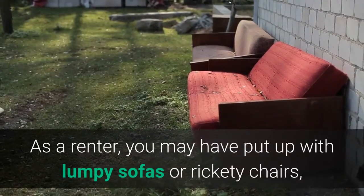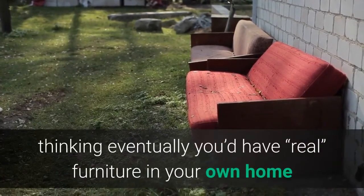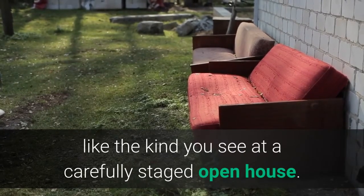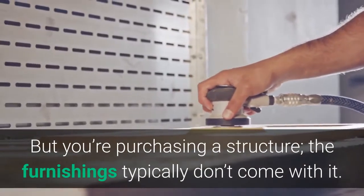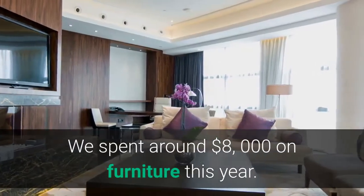As a renter, you may have put up with lumpy sofas or rickety chairs, thinking eventually you'd have real furniture in your own home — like the kind you see at a carefully staged open house. But you're purchasing a structure; the furnishings typically don't come with it. We spent around $8,000 on furniture this year.